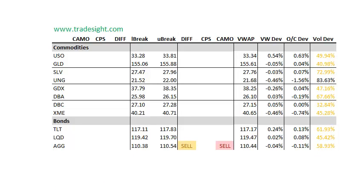The commodities are all kind of signal-less. We do have a couple of moves here. UNG is fairly weak, down one and a half percent on better volume than the rest of the commodity-type names. The bonds are not really seeing too much — they're actually fairly flat today. AGG has kind of a little bit of a sell condition, but the CPS signal is just a diff and a camo.